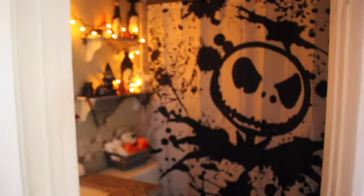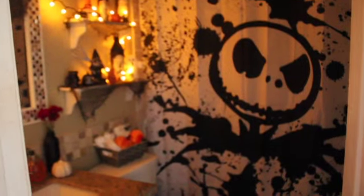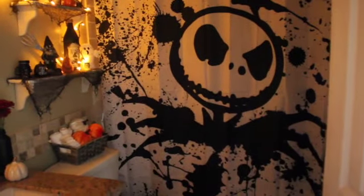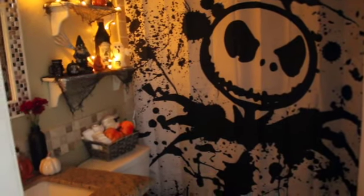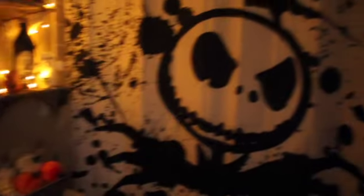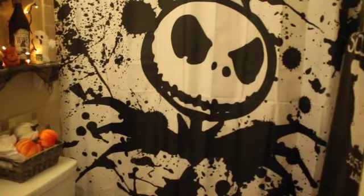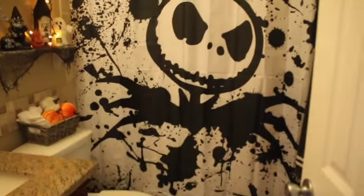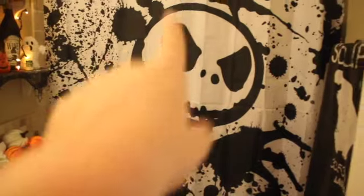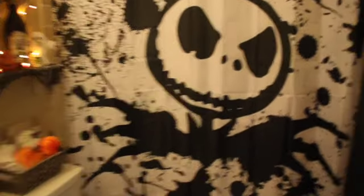Next we're going to go into the bathroom. I turn the light off to make it slightly spookier because it is still daytime, but I'll turn it on in a second. It took me a little while to get the vibes correctly — I want to feel like a really festive vibe when I walk into the room, and I had never done the bathroom this much before. First up, I got this Jack Skellington shower curtain on Amazon — it was like 20 bucks, best thing ever. It's really good quality. I need to steam it to get out the lines, but I freaking love it and it totally changed the whole room.